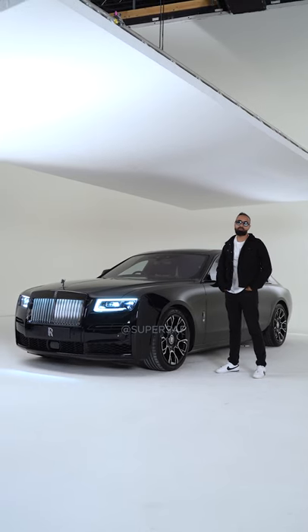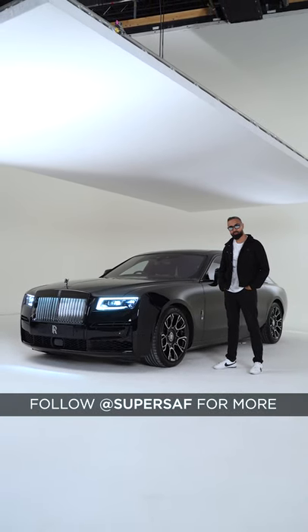Let me know what you think of the Rolls-Royce Black Badge Ghost, and follow me for more videos like this.